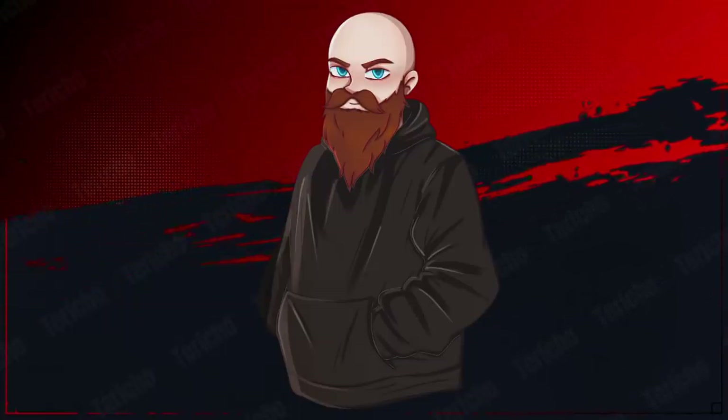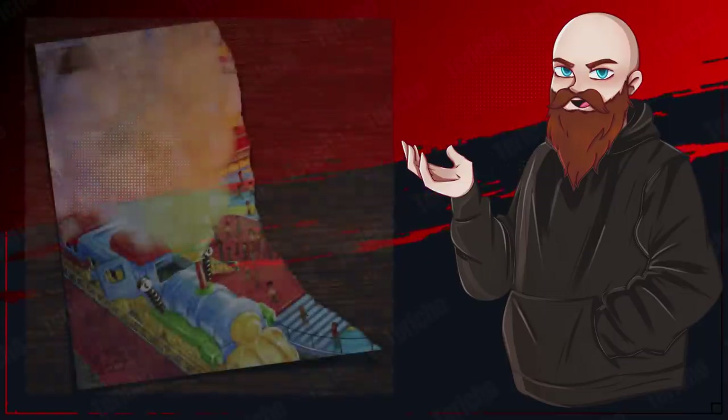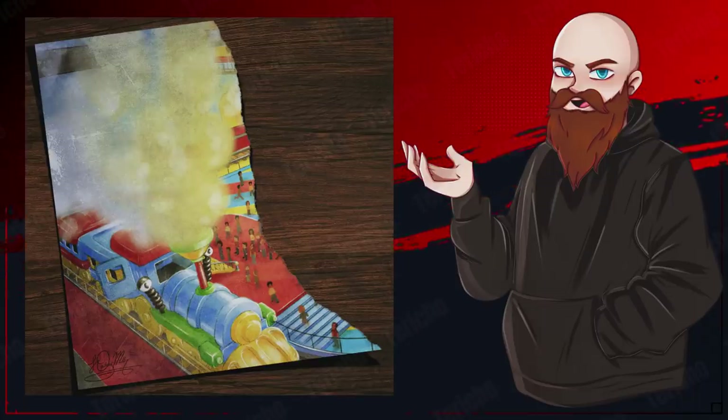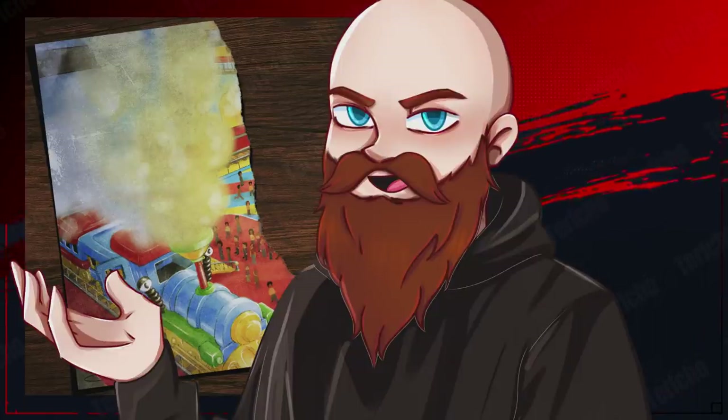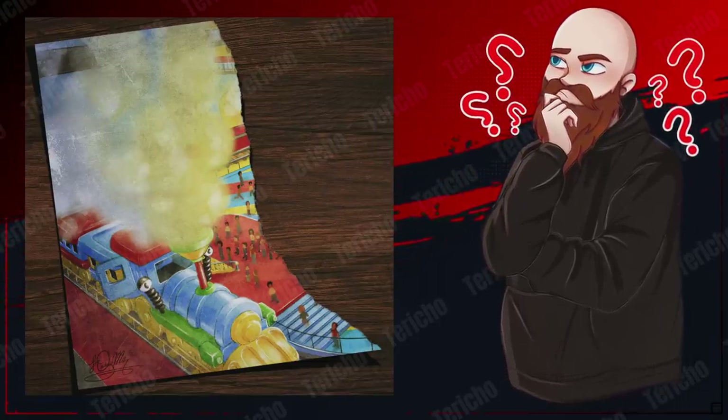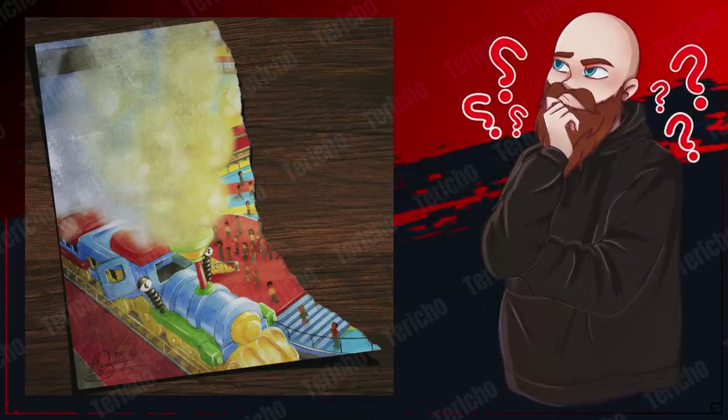Hello everybody, my name is Terrico and welcome to another horror gaming video. Today we're taking a closer look at this image. This is the latest tease for Poppy Playtime Chapter 2, and if you thought this was just an innocent illustration, you might be mistaken. There appears to be a number of clues, secrets and hidden details in this image, and I'm going to analyse those for you today as well as giving my own opinions on them.